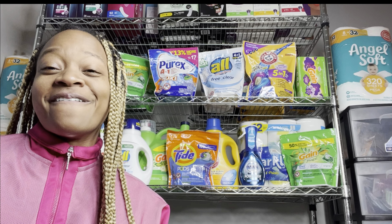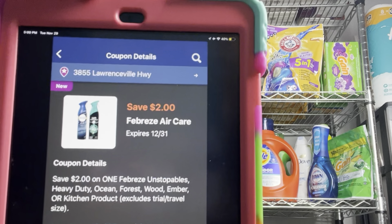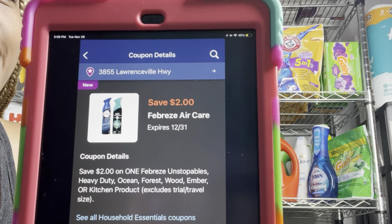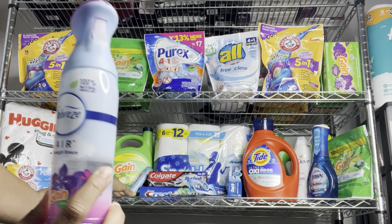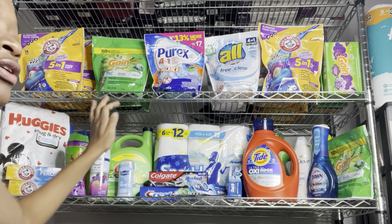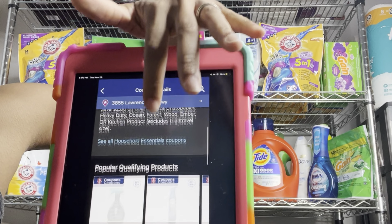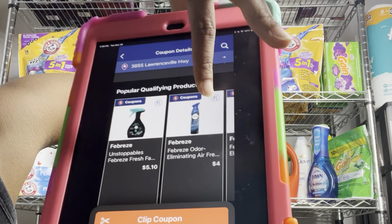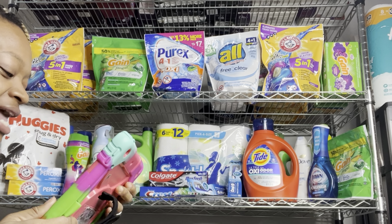I don't have the Febreze Unstoppable spray here — that's the one you want to grab. The more expensive ones are priced at around $4, but I only have the products at $3.25, so I'm just factoring this one in for the sake of the video. If you prefer the more expensive Febreze, definitely grab that at $4 and use that digital coupon. You can also grab some of the more expensive ones as well.